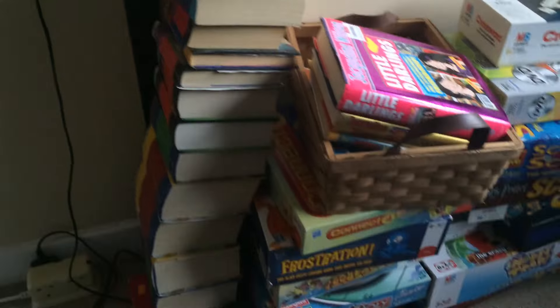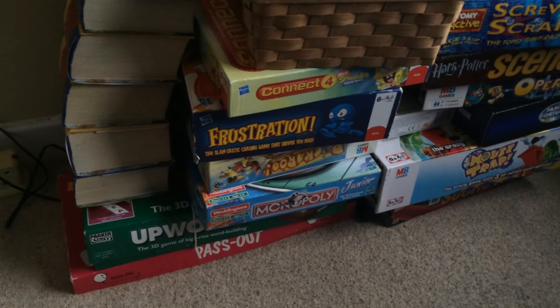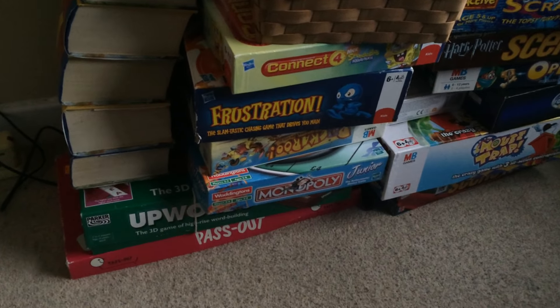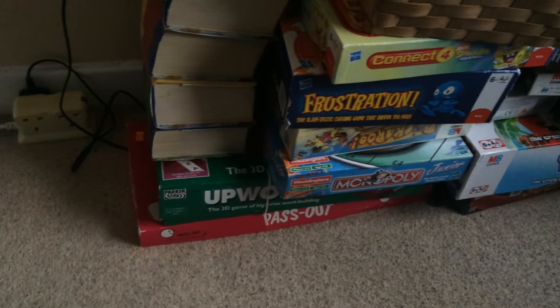Frustration — I've had that before. I paid £1.99, which is a little bit more than I'd like to pay, but I've sold that before for about £9.95. Bookaroo was £1 — that's a nice steady seller at about £8 or £9. Monopoly Junior was £1.50, a little bit more than I'd like to pay again. That's generally £7 or £8, so not great profit in that one.